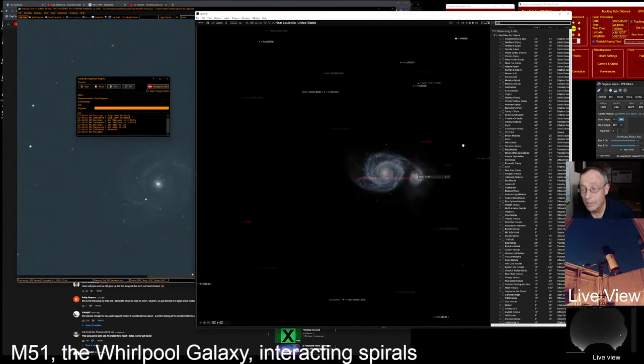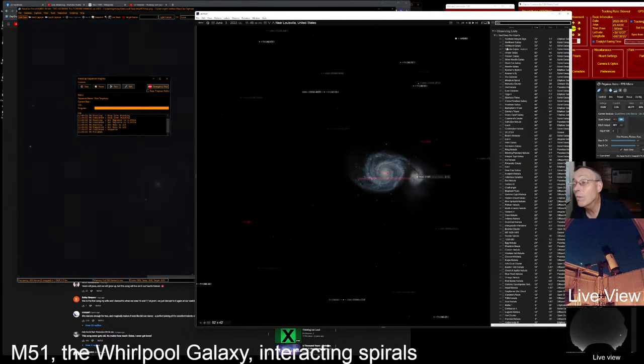Coming back here, we've done the Whirlpool. Okay, let's find an edge-on galaxy now. Do you want to see if the Sombrero Galaxy is up tonight? Let's see.